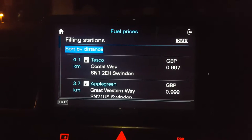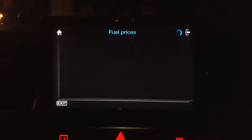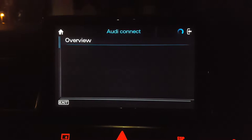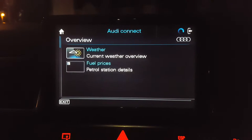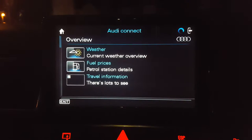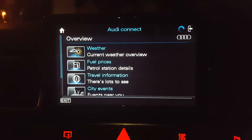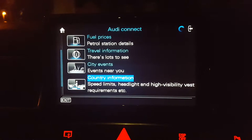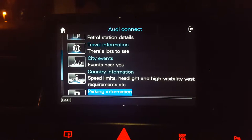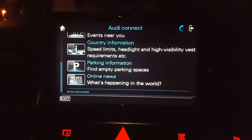As you're travelling down the motorway, it creates an overlay as well, and it will tell you the weather conditions ahead, as well as fuel prices on the journey, travelling information. It will show you which intersections of road are closed, speed limits, parking info, news — what's happening in the world.